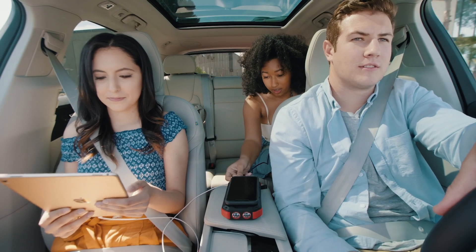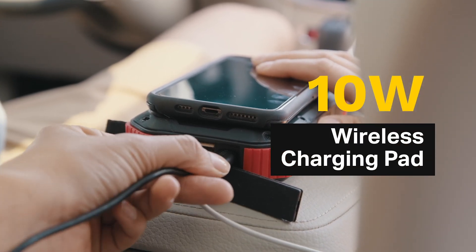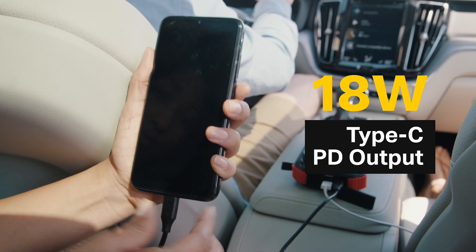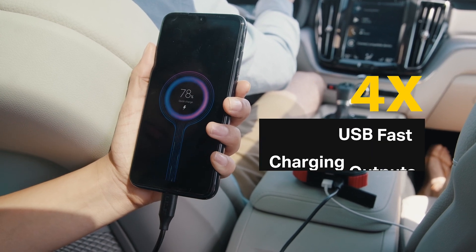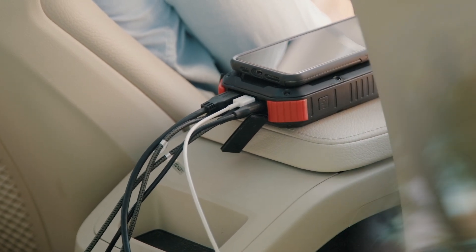No more battling over who gets to charge their device first. With the 10 watt wireless charging pad, 18 watt type C PD output, and four USB fast charging outputs, you can charge six devices at the same time at lightning speed.